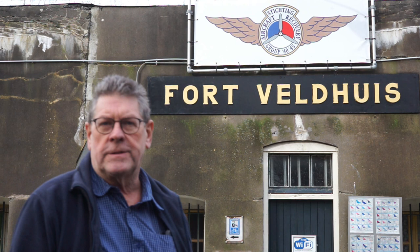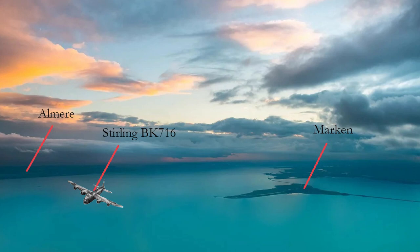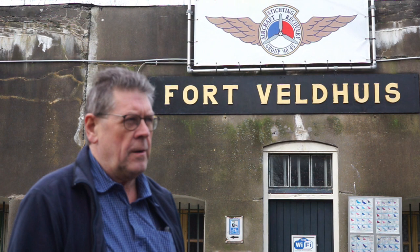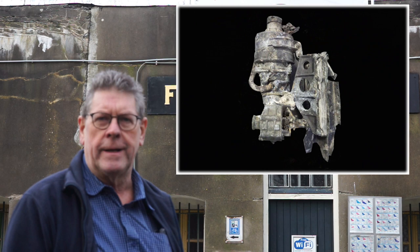I'd like to tell you something about the wreckage we found in 2008. The rescue team of Marken had to pick up a boat with engine troubles, and when they lifted the anchor, there was an airplane part on it. Hans, supervisor of the team, called me, and I identified the part as an electric engine from the main landing gear.